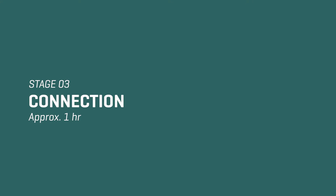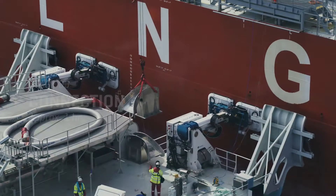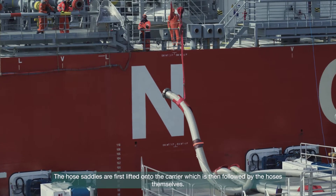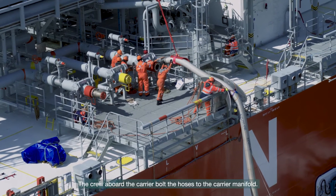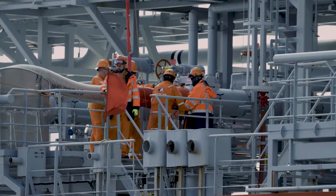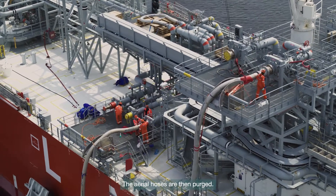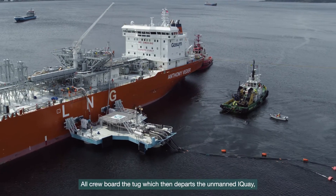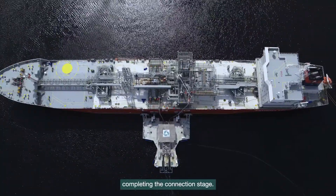Stage 3: Connection. The hose saddles are first lifted onto the carrier, which is then followed by the hoses themselves. The crew aboard the carrier bolt the hoses to the carrier manifold. The aerial hoses are then purged. All crew board the tug, which then departs the unmanned iKey, completing the connection stage.